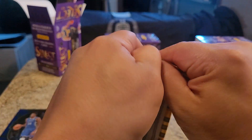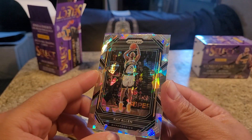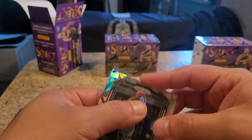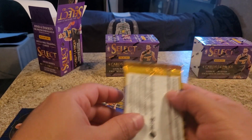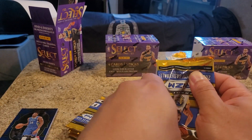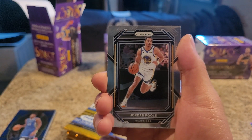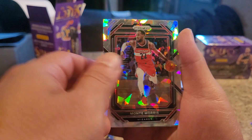The Ray Allen ice prism is pretty good, actually. I'm just going to leave that. Look at that shine. Jordan Poole - man, he got traded to the Washington Wizards. Crazy. Monte Morris, ice prism. Cool.